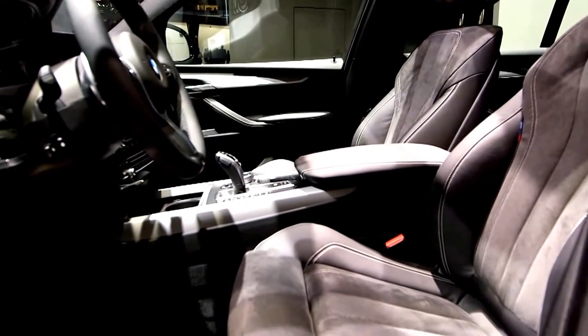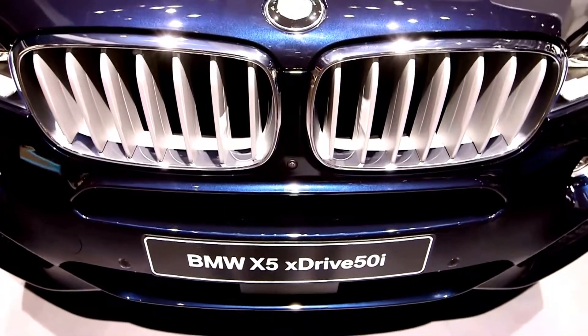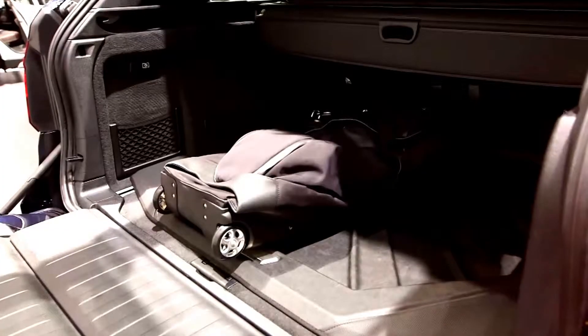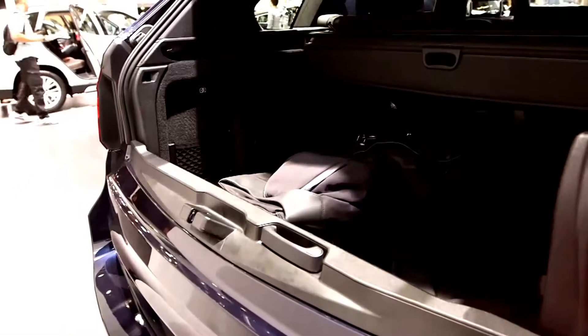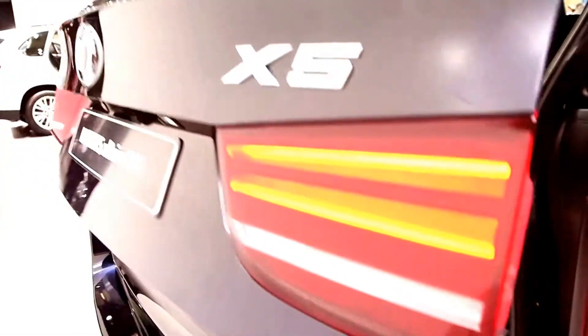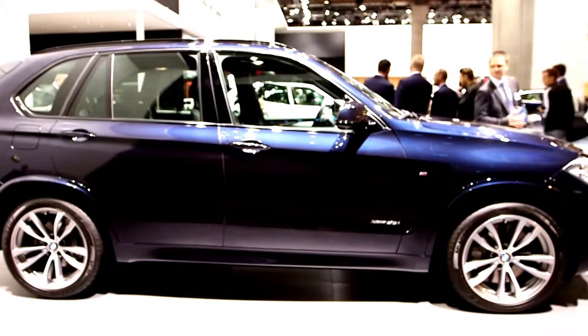Clearly, the X5 is still a capable family car with acres of interior space and a 650-litre boot — that's 30 litres more than you get in the outgoing X5. But the X5 is now aimed at a more premium market, and you can tell this from the amount of kit that's available.